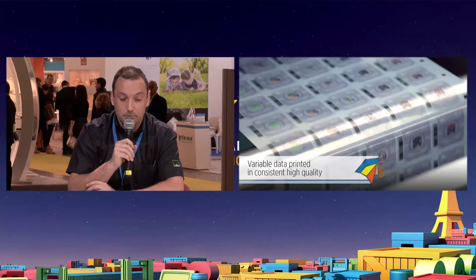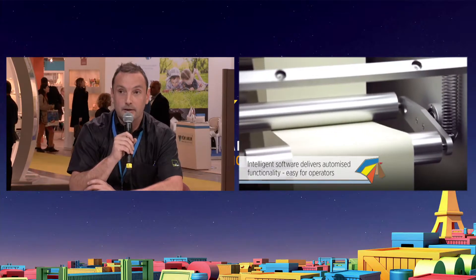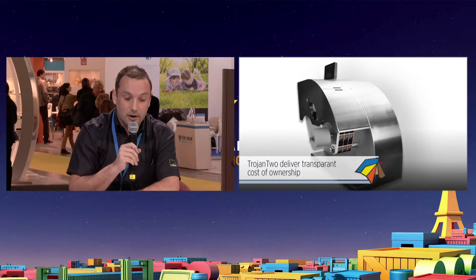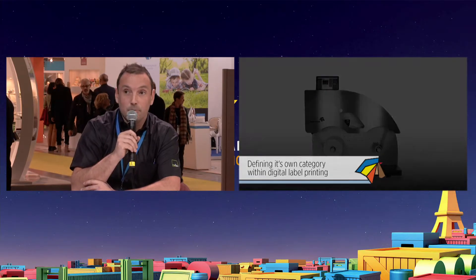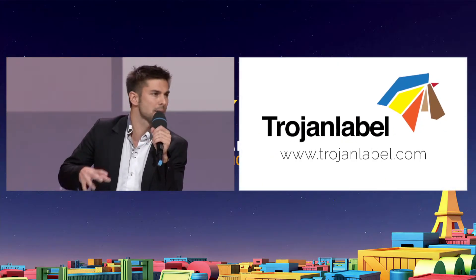What else can you say about your machine? Who is your customer base? Initially, it was a way to enter into the world of digital printing. It's for label printing companies — small companies which have no budget and cannot afford a larger machine. And also it's a solution for small volumes which you cannot handle efficiently with a large digital press.